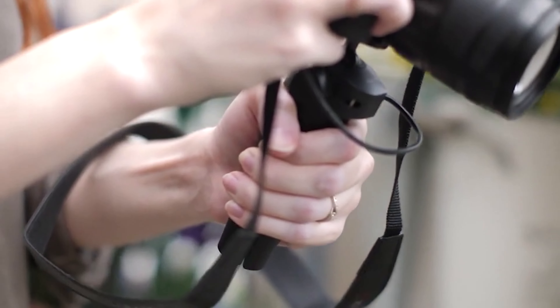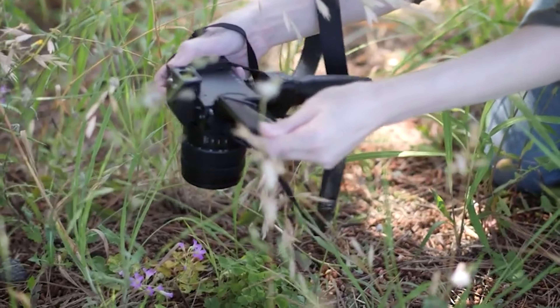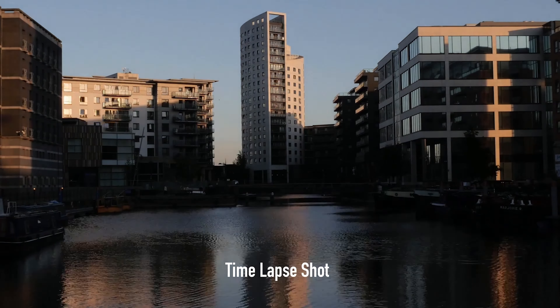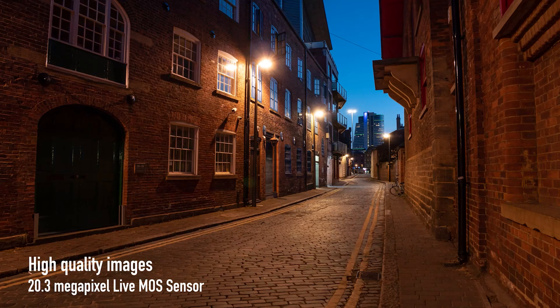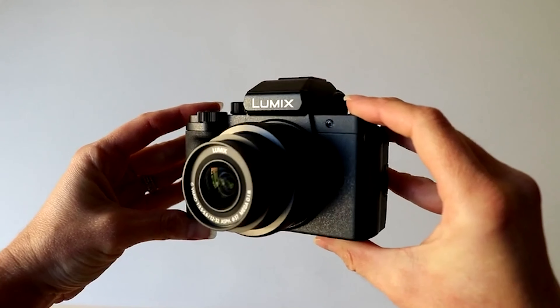Now for the not-so-secret secret: the autofocus. While it does the job, it might have a few quirks when it comes to video recording — we're talking about the infamous pulsing and hunting moments. But hey, we all have our flaws, right? So if you're ready to dive headfirst into the world of content creation, the Lumix G100 is your perfect sidekick.